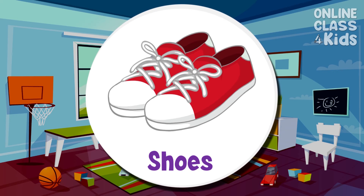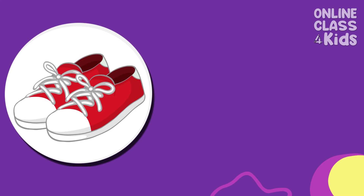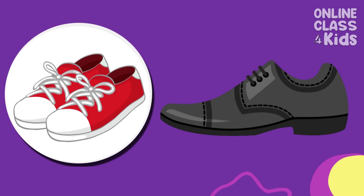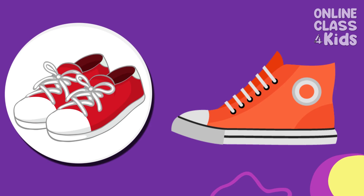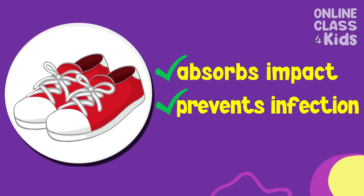And lastly, we also need to wear shoes. Wearing shoes allows us to walk without getting hurt because it absorbs the impact as we walk. It also protects us from the infections that we might get from the dirty floors.